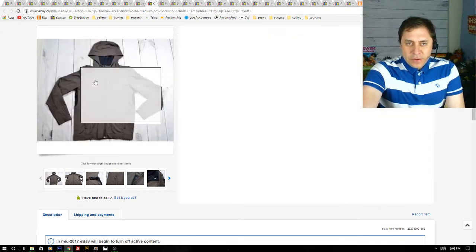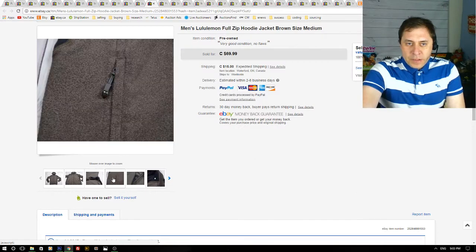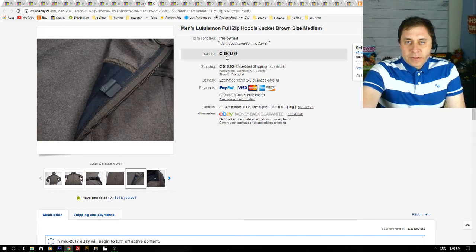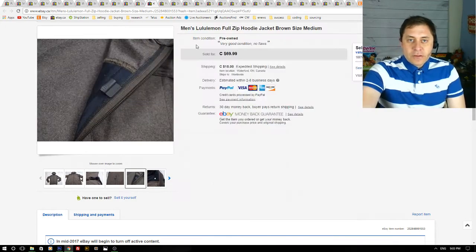Next up is a men's Lululemon full-zip hoodie. I got this at a thrift store — it was a nice jacket and I paid $20 for it. It was size medium and I accepted a best offer of about $50 plus shipping, so this was a nice flip.